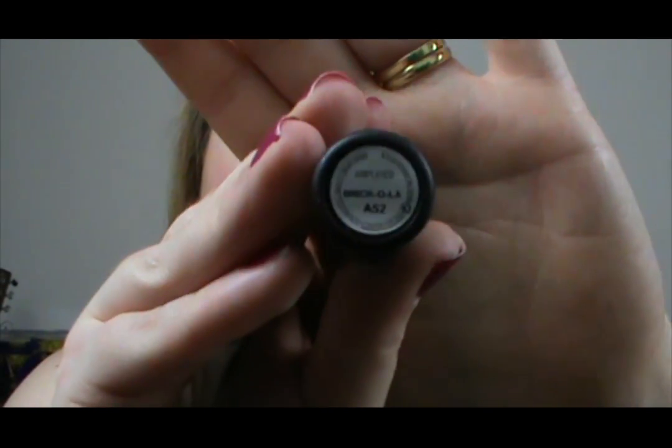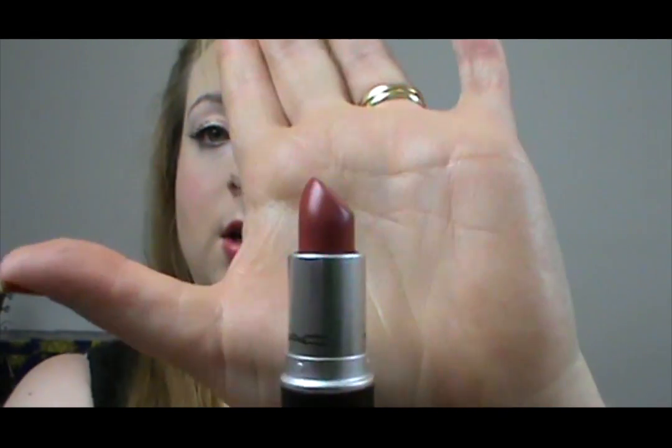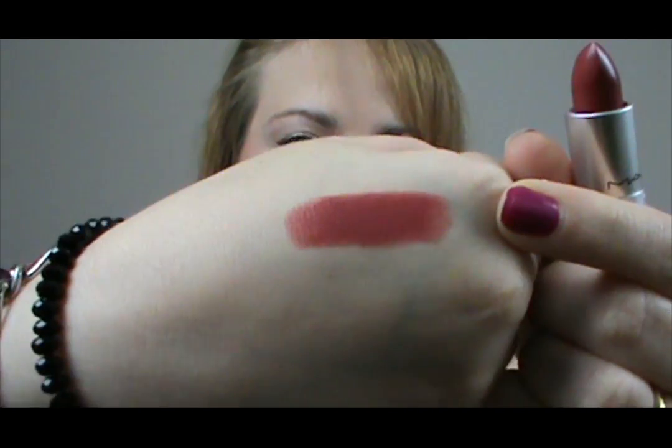The next one is actually a new one for me, also Amplified, and it is Bricola. I haven't actually worn this yet but I'm really looking forward to wearing it in autumn and winter. I think it's a beautiful sort of deep red — it's like a deep brownish red colour — and I think it's gorgeous. It's going to be perfect for this season.